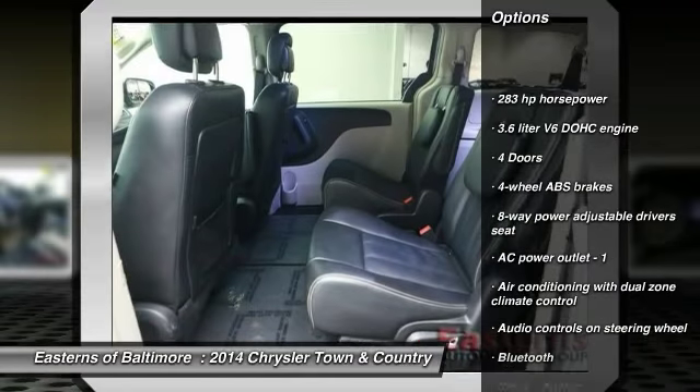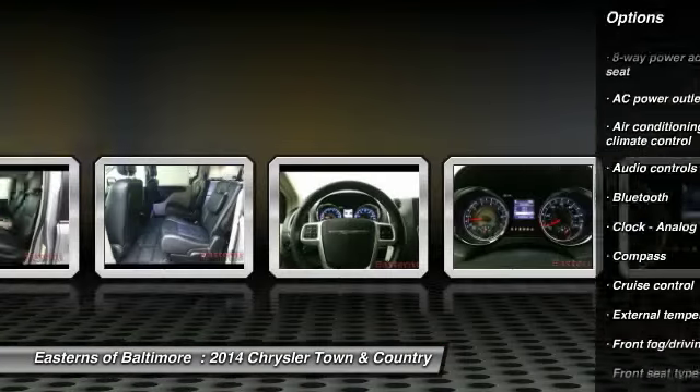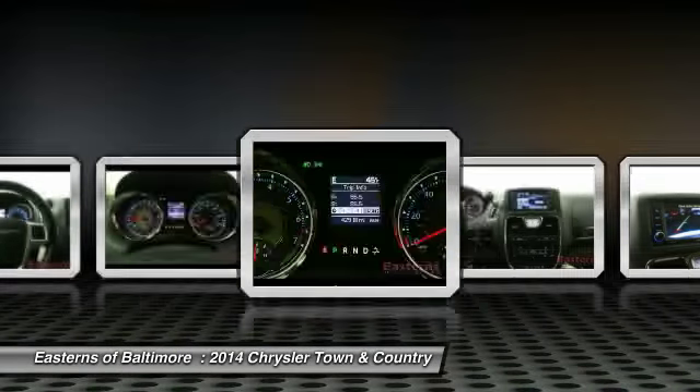Traction control, DVD system, Bluetooth, front-wheel drive, power steering, cruise control, passenger airbag, fog lamps, compass, power windows.